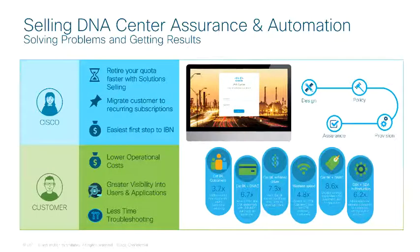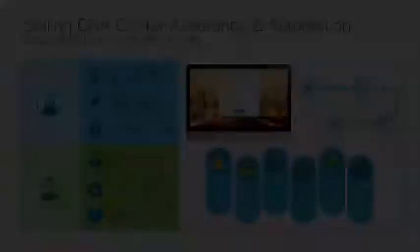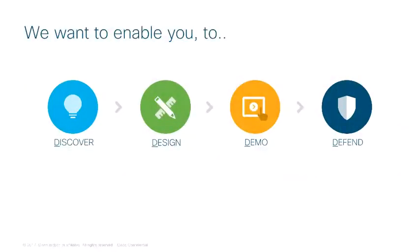It's important to understand the value that DNA Assurance and Automation brings to our customers. The approach established for developing knowledge and skills you need for engaging with customers follows the typical top-down network design model. It starts with requirements, then progresses to a logical design, before selecting a specific hardware or software solution and associated licensing.